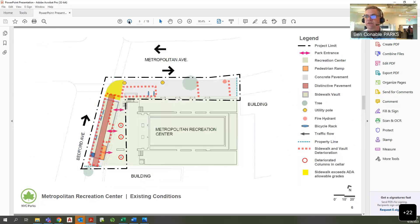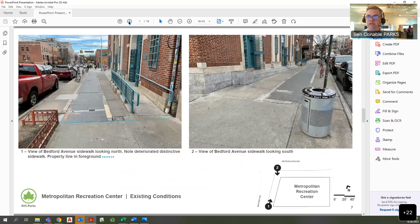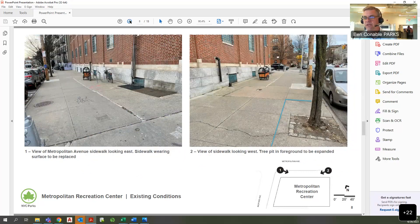There is some additional deterioration on the Metropolitan Avenue side. Here are views of the Bedford Avenue side looking north on your left and south on your right, where you can see the 1987 patterning that is deteriorating and has deteriorated much more rapidly than the concrete around it. Here's the Metropolitan Avenue frontage looking east on the left and west on the right.